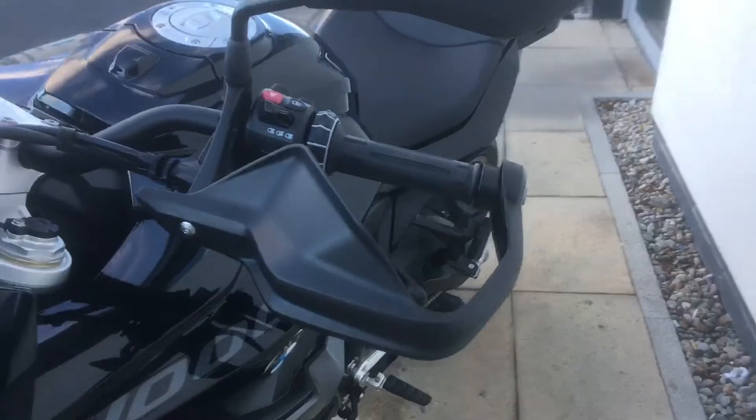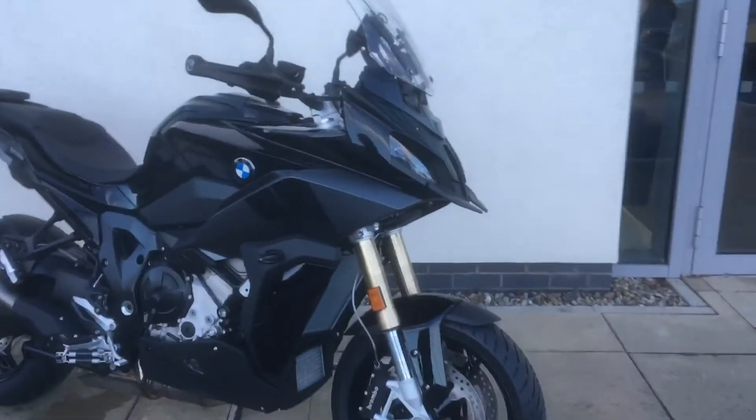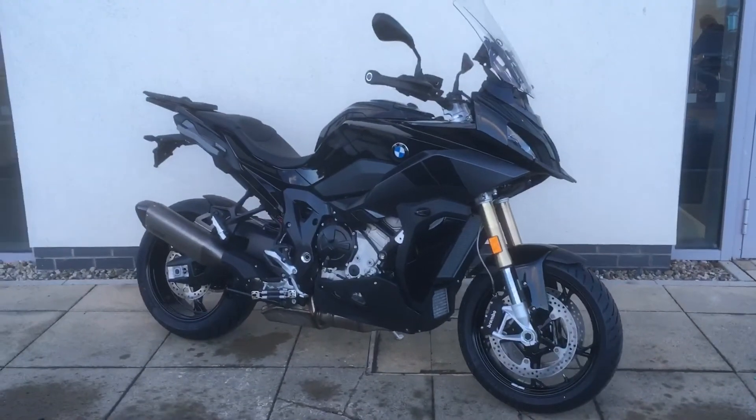If you'd like any more information on the bike, give me a call. Patrick's my name. Contact number here is 01-864-7777.